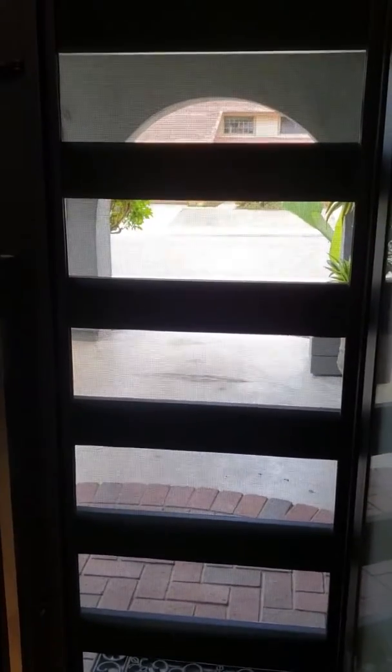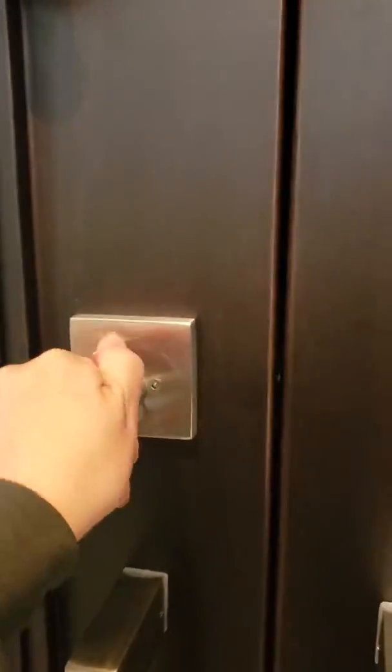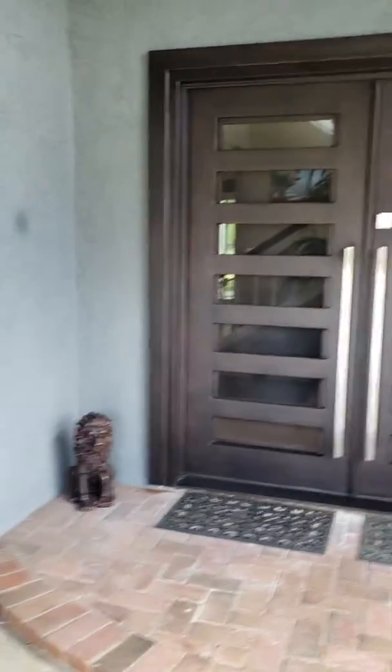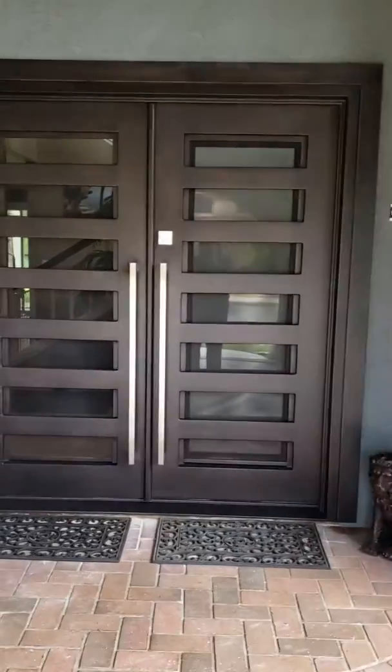Now we have the whole front of the house that lets air pass through, so awesome! This is the front door here, and you can see it has the screen on the outside to keep the bugs from coming in. It looks pretty awesome from the outside — these guys did such a good job.